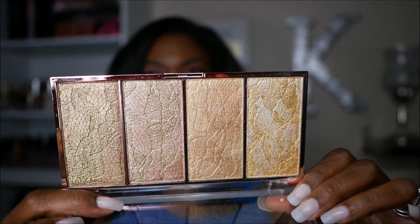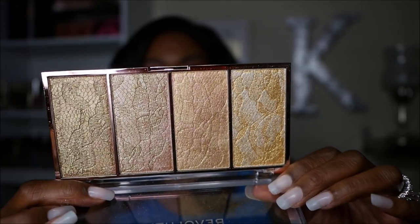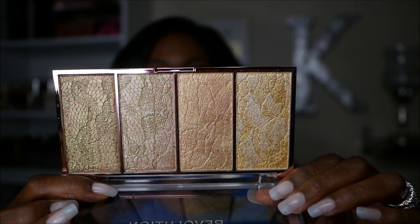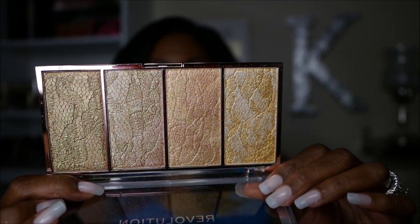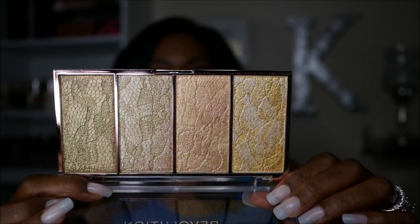Now for a couple of smaller items. First is the Revolution Vintage Lace highlighter palette — it has a lace imprint on the surface that looks like lace hosiery, and those highlights have a beautiful dual chrome shift. This was definitely an impulse buy when I ordered from Makeup Revolution. It's so gorgeous I don't even want to use it and mess it up.